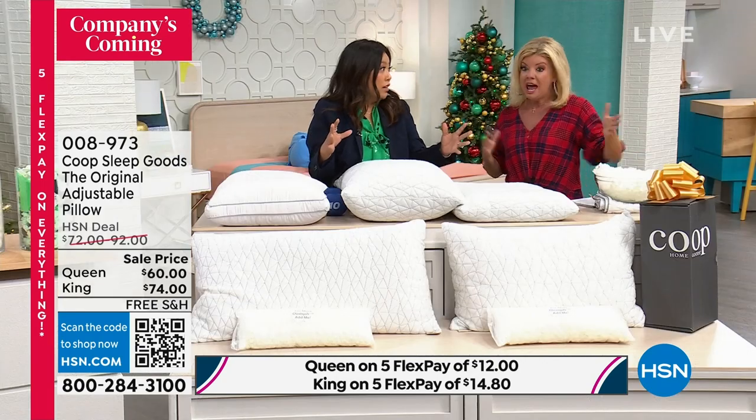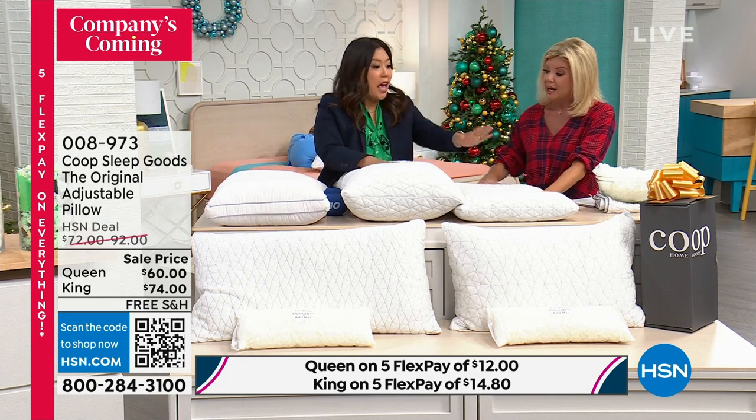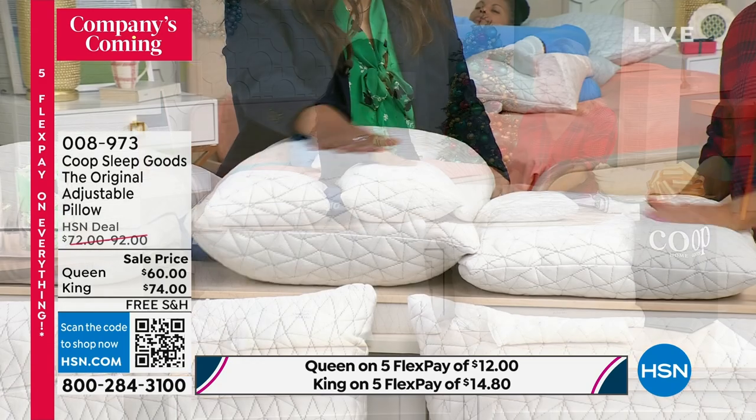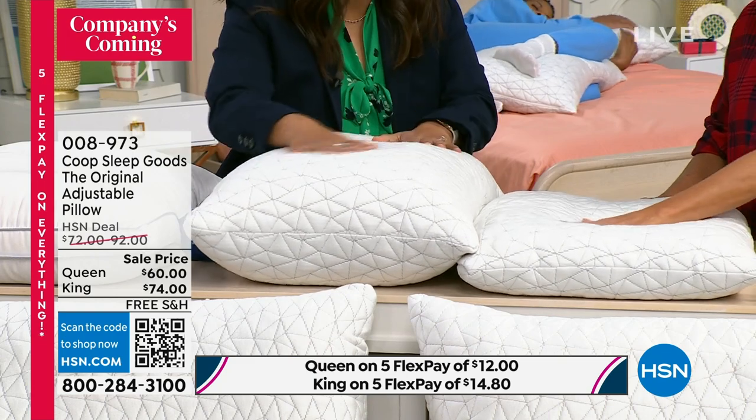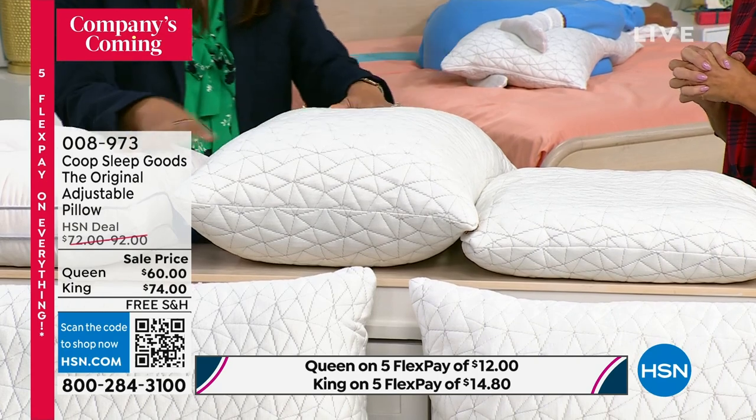There's a whole half pound of fill. That's a lot of fill — it doesn't seem like a lot, but it's a lot. Cover is also included. Breathable, so soft. You can use it with the pillow just as it is, or you can put your own case on it if you'd like.